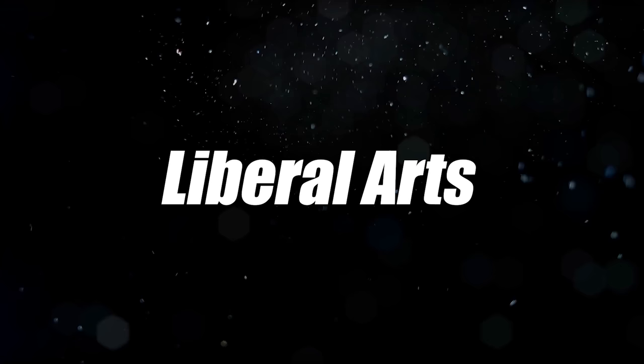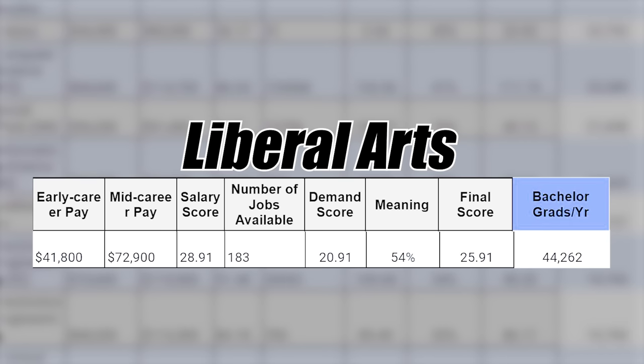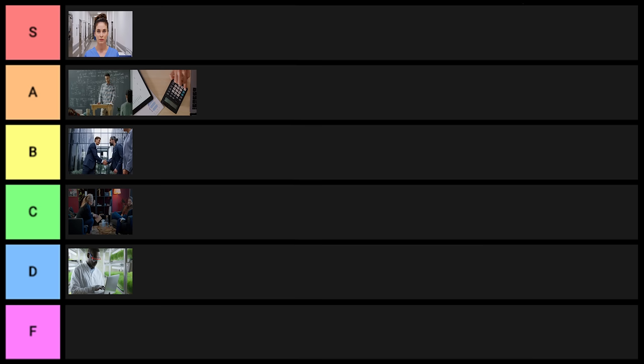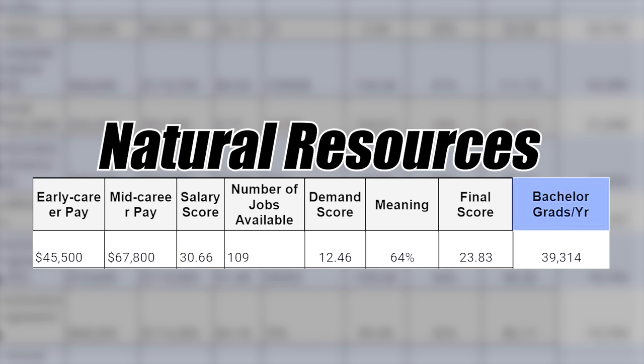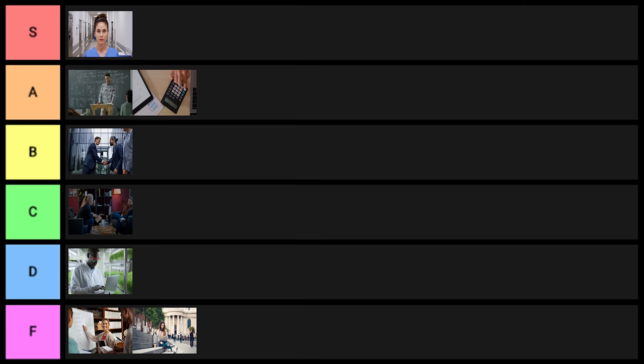Next is liberal arts — a very general degree with 44,000 grads per year. This one goes into F tier. Next is humanities, also F tier. Next is natural resources — kind of a conglomerate of different degrees with about 39,000 grads per year. I'll put this one into D tier.